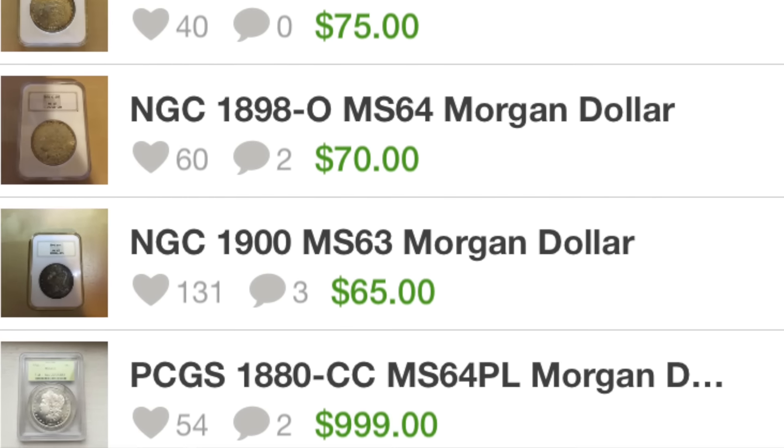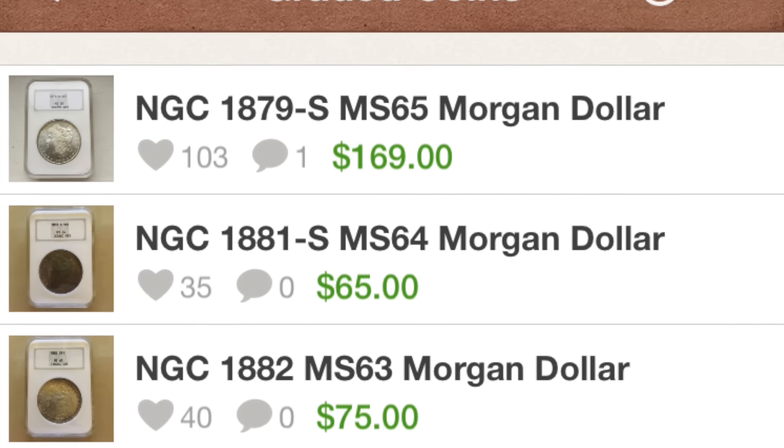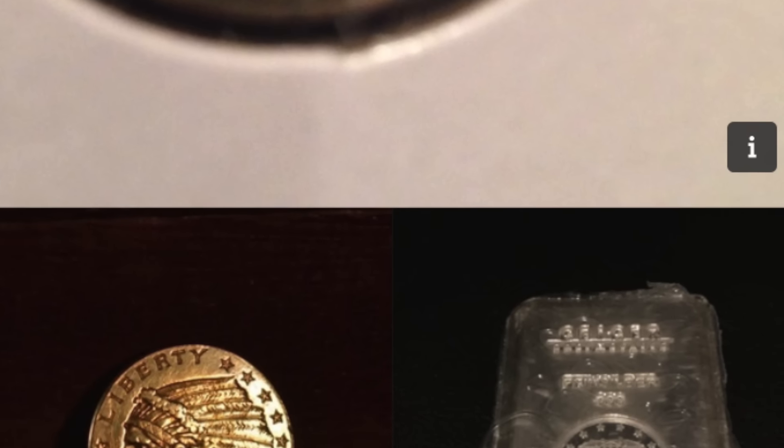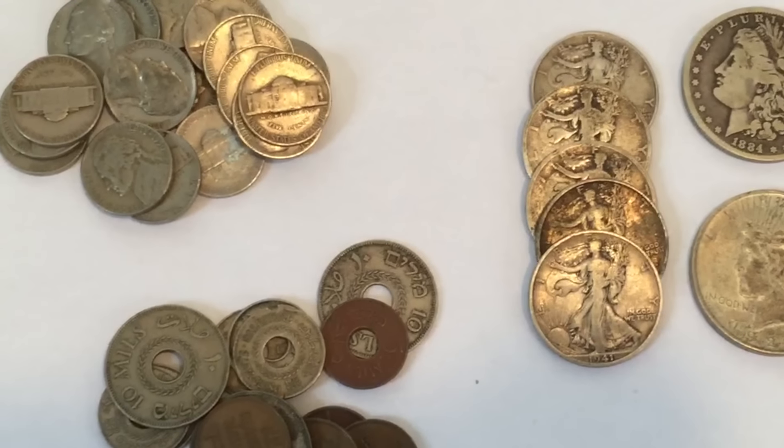The other great thing is there's a whole community of collectors out there. You can see what other people's collections look like, and comment and talk about them with each other — it's just a really nice community to have.